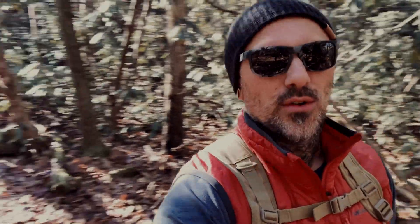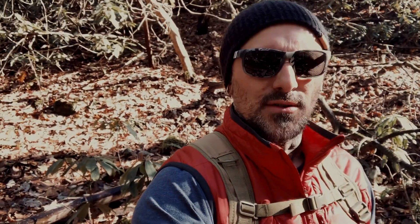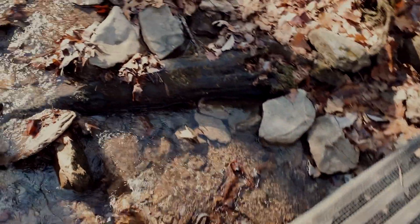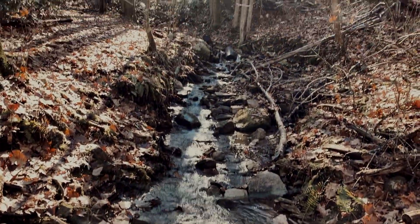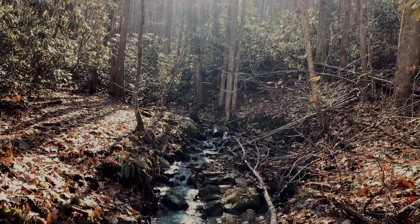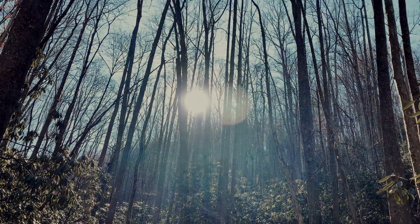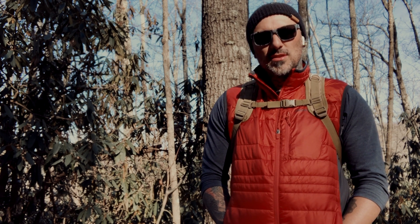So I started this video two days ago and every time I make it I just don't like it — I can't piece it together. So I thought today I'd get out, clear my head, and try again. Sorry, this setup was not ideal — I'm gonna bring the GorillaPod. We're using the SwitchPod on a bench in the middle of the woods.